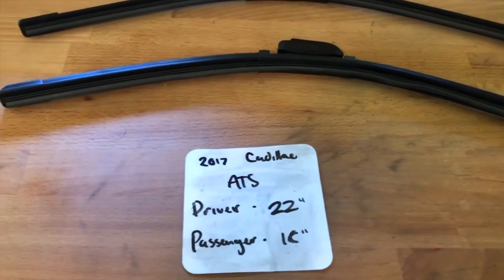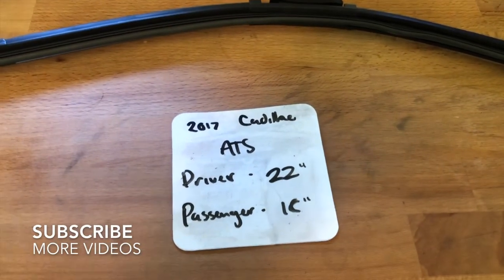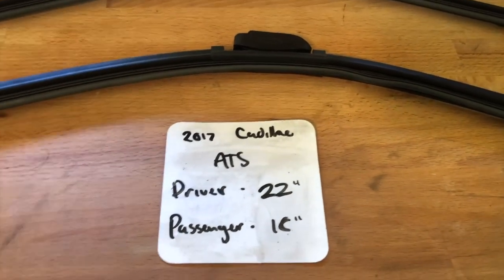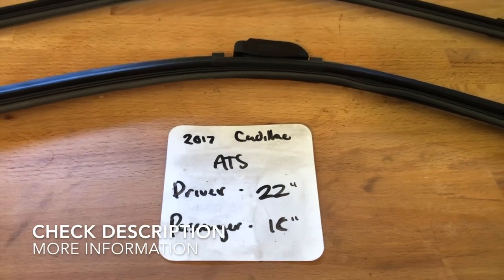Welcome back. Today we're going to be talking about changing wiper blades for the 2017 Cadillac ATS. If you're looking for a wiper blade replacement size for the 2017 Cadillac ATS, I've already looked it up — be sure to check the video description and I'll leave any other necessary info there as well.